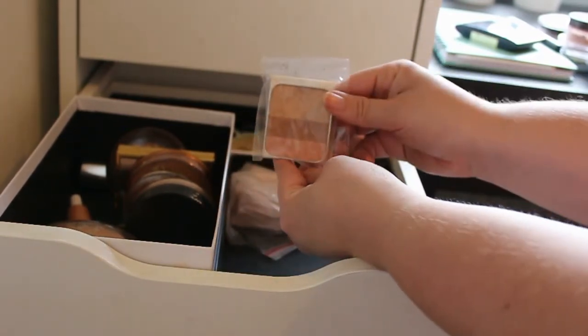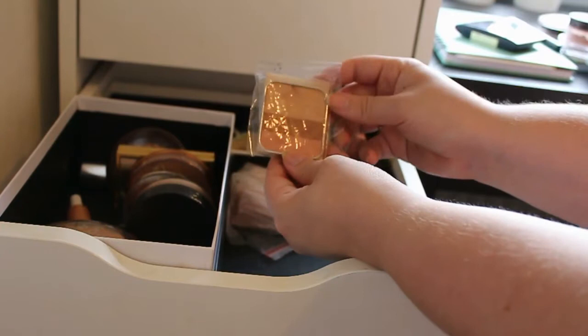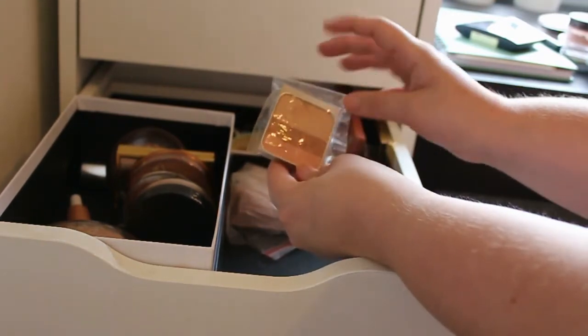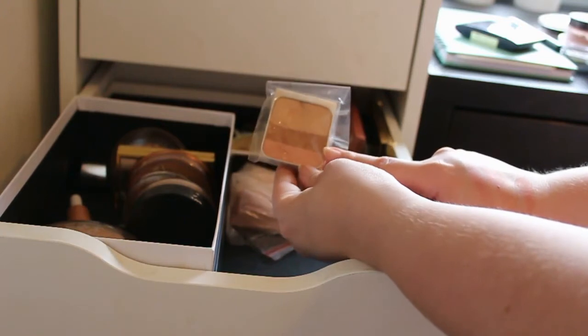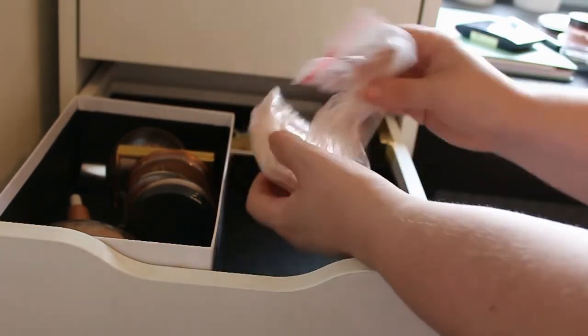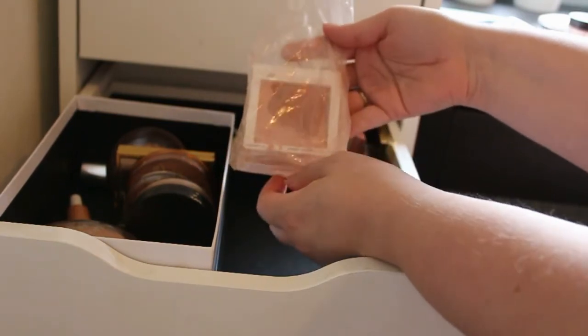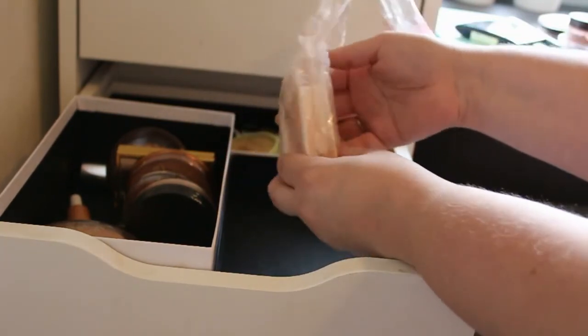And then I got this little one, also sample size — this is from Dior I think — and I'm going to get rid of this one because I never used it. Next up we got these two from Clinique, and I'm going to keep both of them because they are so pretty.